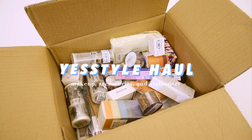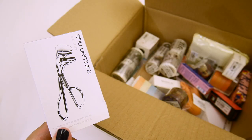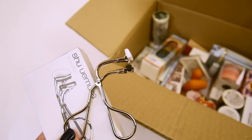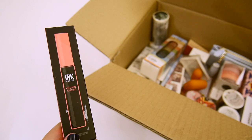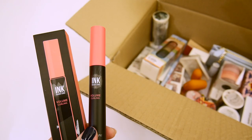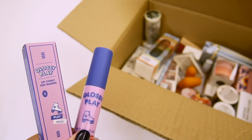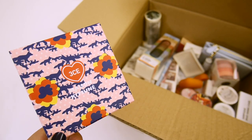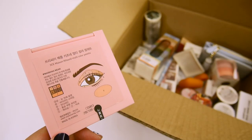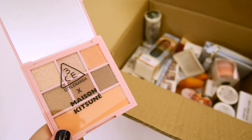The first haul is from YesStyle, and this is from last year. I ordered some makeup, accessories, and stationery. The first item is an S-curler from Shu Uemura, and I haven't really used this, so I probably shouldn't have gotten it. The next one is the Ink Black Cara Volume Curling from Peripera. This wasn't that bad, but it's also nothing special. Next is a Holoka Holoka Lip Tint, and I actually gave this to my sister already. Next is the Limited Edition Maison Kitsune Eyeshadow Palette from 3CE. I bought this just because I like the packaging. The inside colors are okay, but I've only used this palette once or twice because I don't really like shimmer shades.